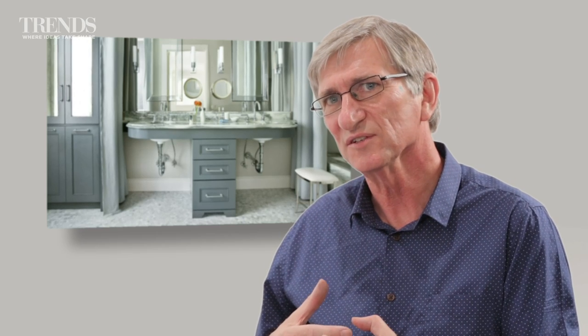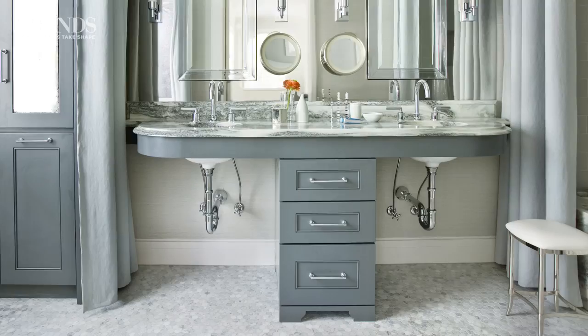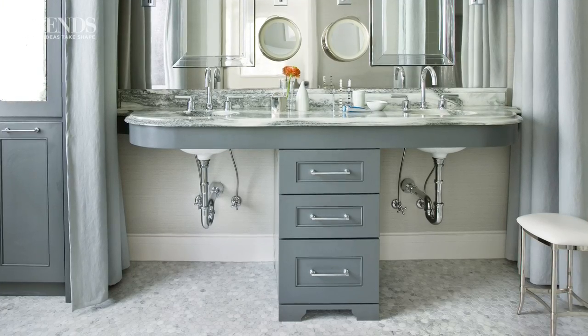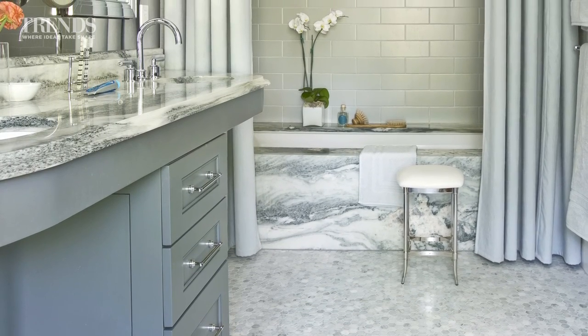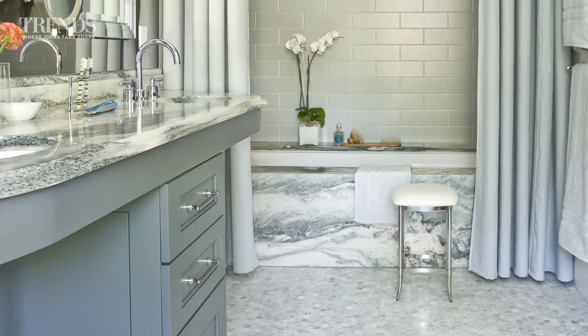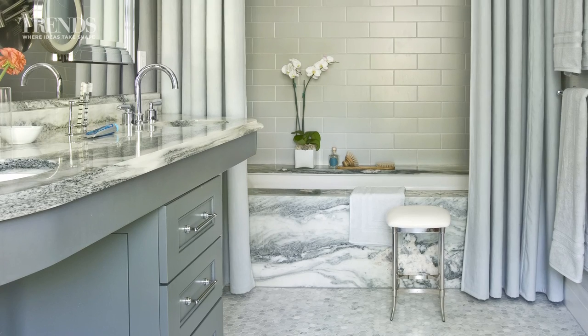One of the interesting things in the design is the vanity. The plumbing was in an existing location that worked for the size and shape of the bathroom. It originally had only one sink, but the client wanted two sinks in their master bath. If we'd done a typical rectangular vanity with cabinetry all the way to the floor, it would have intersected with the shower enclosure and the tub in a very awkward way — slamming into the side in a way that wasn't attractive or functional for getting in and out of the shower.